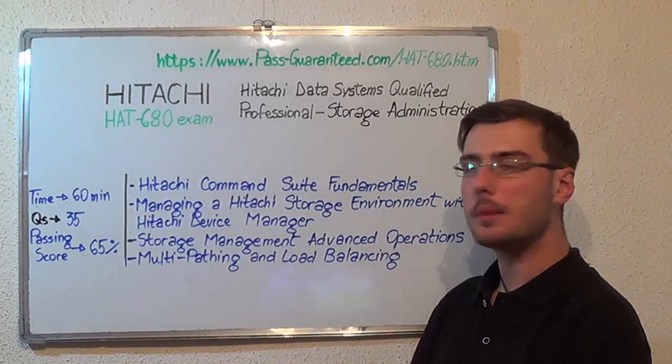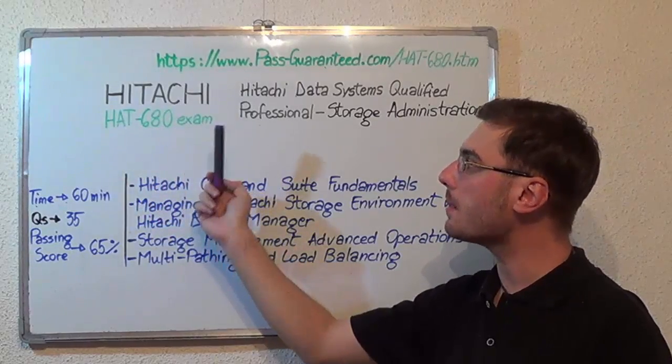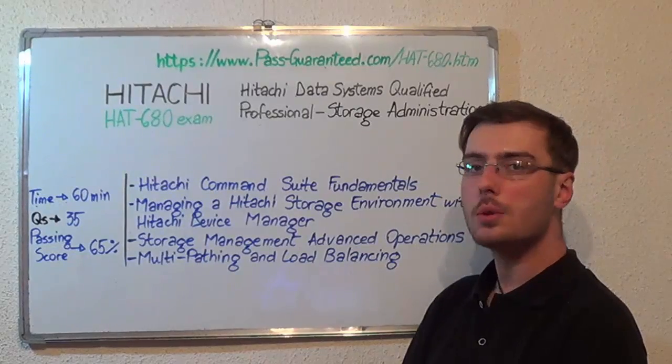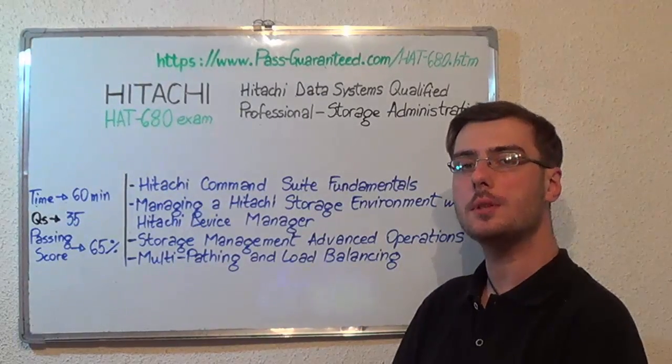You can visit PestGuaranteed.com to successfully pass the HITACI HAT-680 exam. Go to PestGuaranteed and get the HAT-680 which covers all these exam topics. Thank you very much for watching and please stay tuned for our next future presentation.